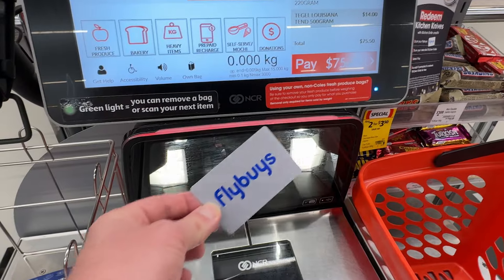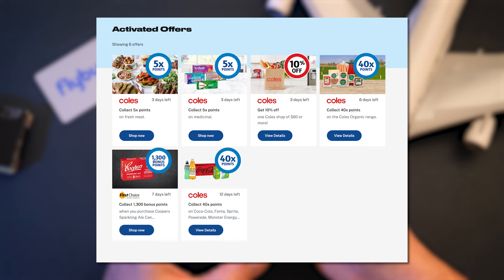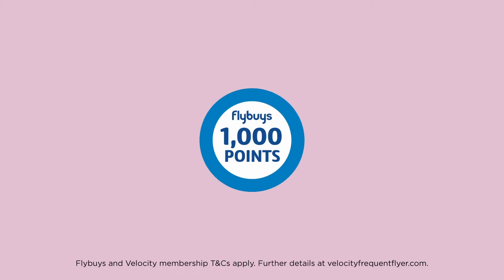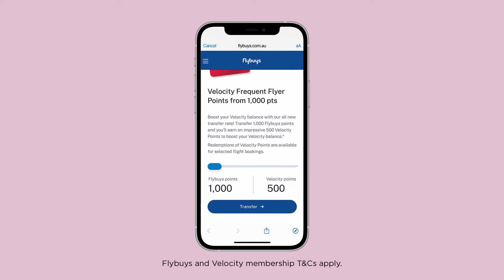It comes in really handy if you're renovating or redecorating your house. Every time you scan your Flybuys card during a shop, you'll earn one Flybuys point per dollar spent at the checkout. There are usually bonus points assigned to specific products as well, which change from week to week. You can check and activate those in the Flybuys app before heading to the shops. Once you earn a thousand Flybuys points, you can exchange them for 500 velocity points on the Flybuys website.